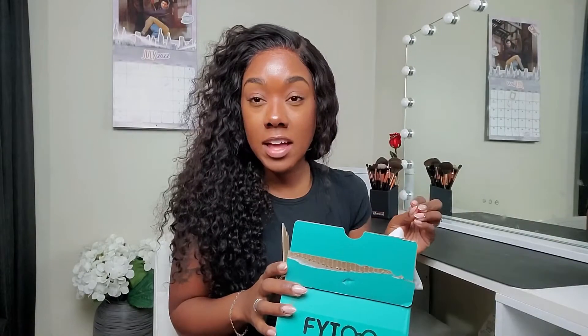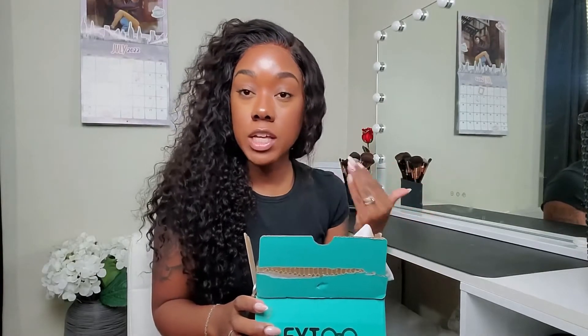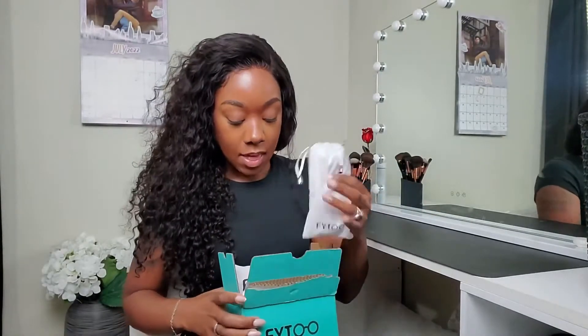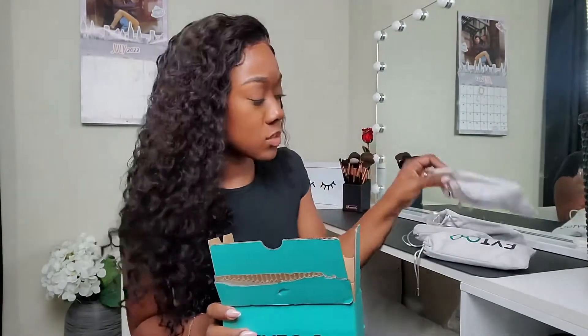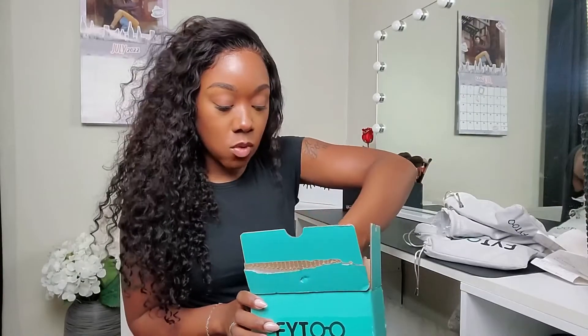I did unpackage these already and I've actually worn them and tried them on, because with prescription glasses they can sometimes give you a headache. So I just wanted to try them out first so I can give you guys a really good review. This is the box that they came in. I got six pairs — three prescription glasses and three sunglasses. The packaging was very, very nice. My glasses were all intact, which is a good thing because when you spend money on glasses, you want them to arrive nice.